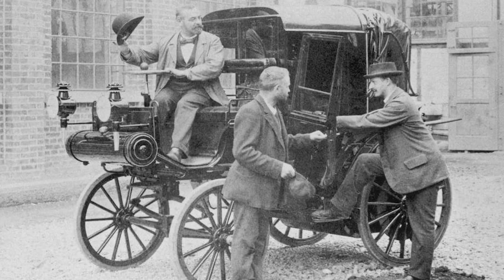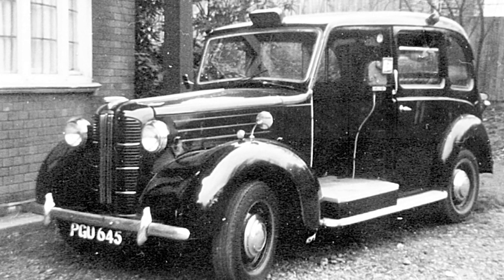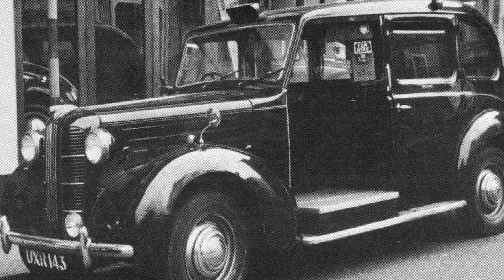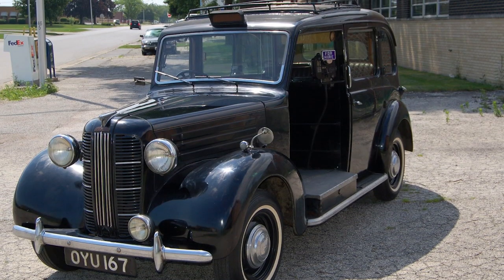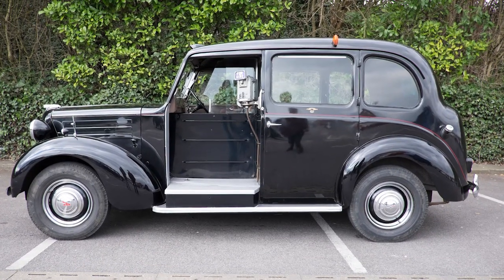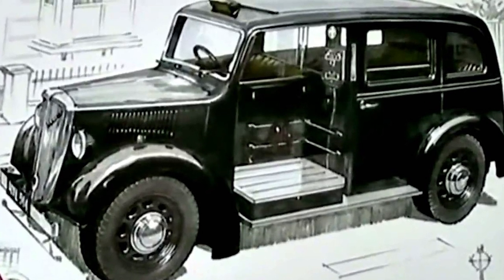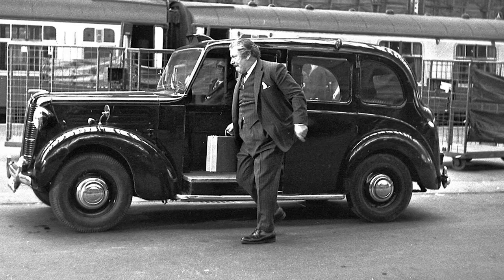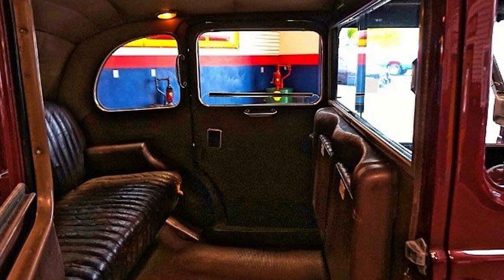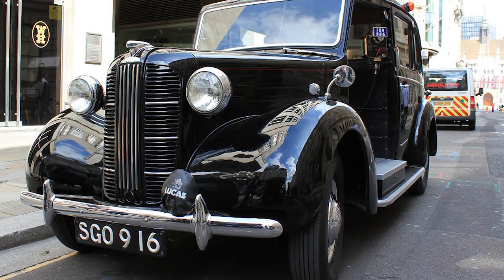In the early 1900s the first motorized taxis were introduced, but the classic model line of London cabs started from the Austin FX3. It had the characteristic silhouette and the orange roof sign. This model is the reason why today's trademark color of a classic London taxi is black — the manufacturer produced it in black by default, and buyers had to pay extra for special colors. Since the car was being purchased by fleet owners in batches, nobody wanted to invest extra into something unessential like color, so the majority of FX3s were standard factory black.